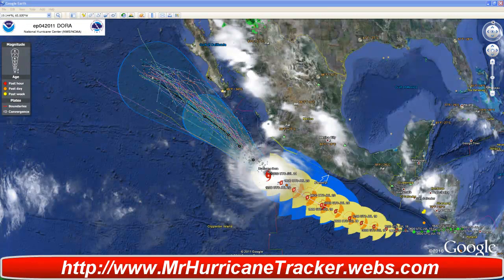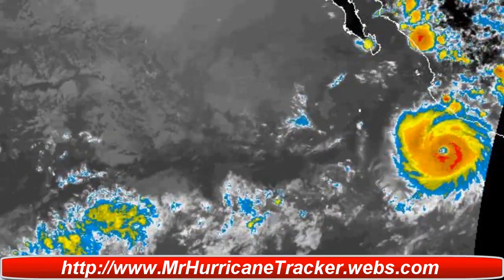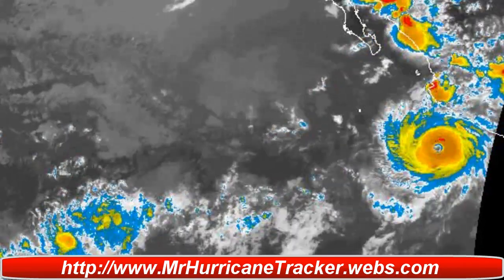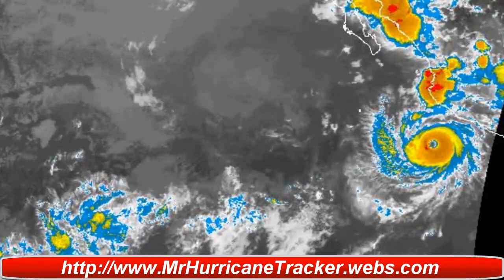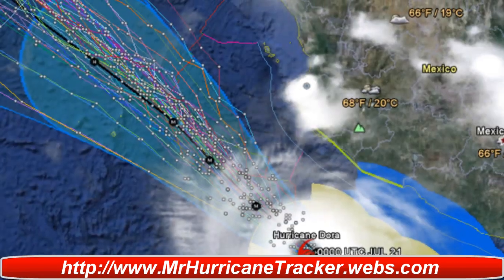I'm going to bring in the radar image so you can take a look at this impressive storm. Again, this is a category 4 and it's going to continue to intensify even higher than what it is now. It will probably become a category 5 hurricane, so we'll continue to keep you posted on that.